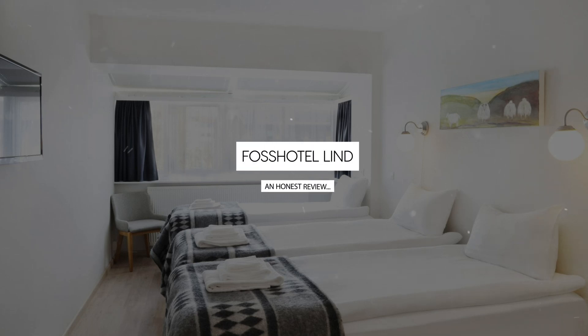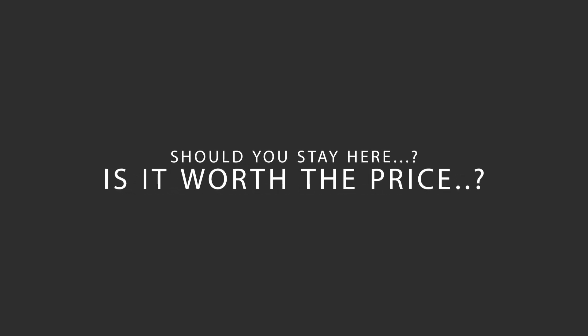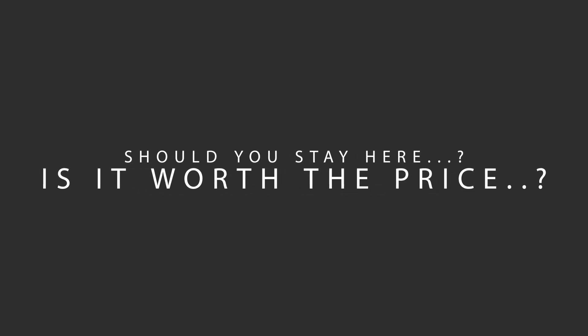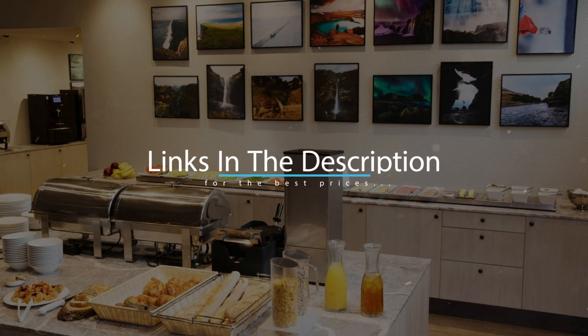Today, we're diving deep into a review of Fosshotel Lind, located in Reykjavik, Iceland. Let's find out if this hotel lives up to its reputation and if you should stay there. For booking a stay at the most ideal price, check out the link in the description.